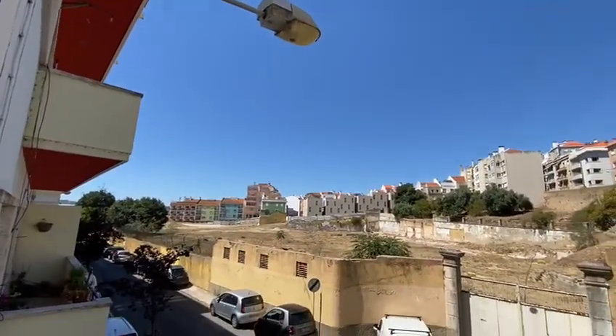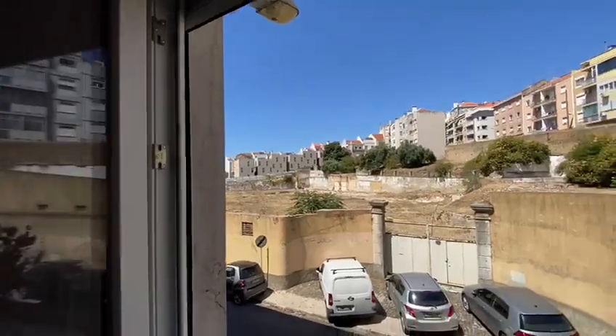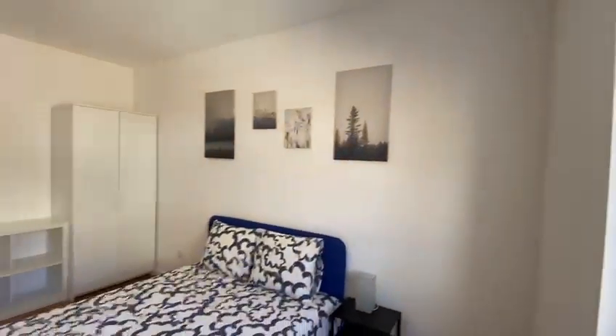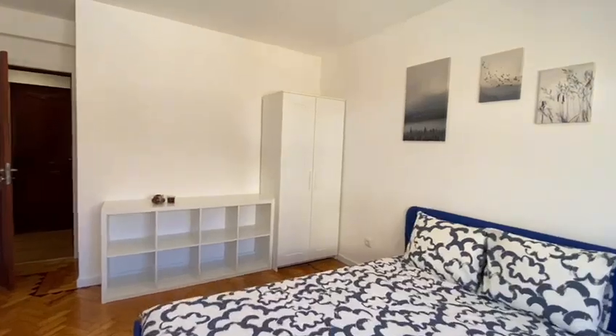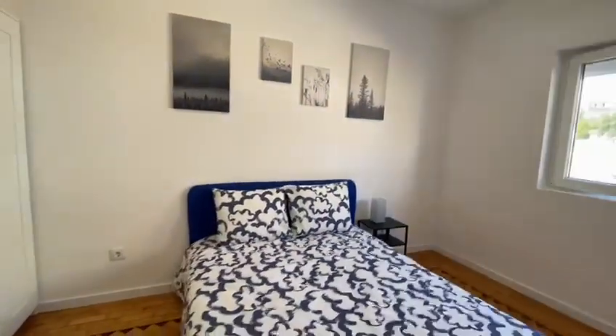Look at the sky, it's a beautiful day. So this is the first bedroom. Let's go to the second bedroom now.